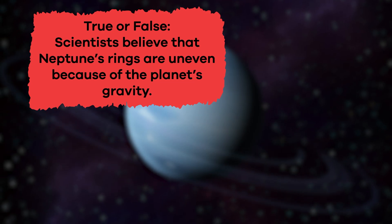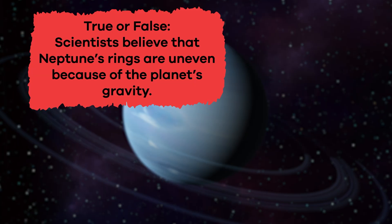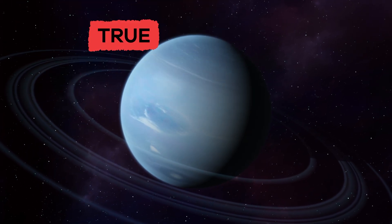True or false? Scientists believe that Neptune's rings are uneven because of the planet's gravity. That's true!